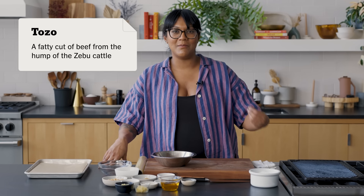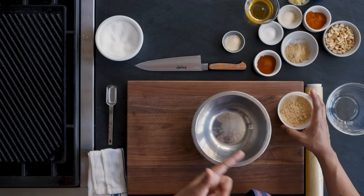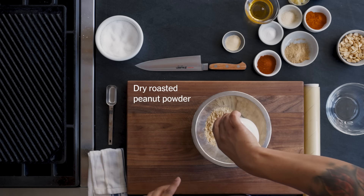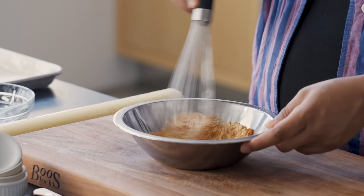This beef suya recipe is by Yawande, and it's part of her 10 essential Nigerian recipes. It is traditionally made with tozo, which is a fatty rump from a zebu, but short rib is an excellent substitute. The key to its flavor is something called yaji, which is the suya spice. We're going to start with some dry roasted peanuts that have been ground. You can either buy these already ground or just take some peanuts, dry roast them, and then blitz them up in a spice grinder. Peanuts have a lot of fat, so if you blitz for too long it'll turn into peanut butter — just go for a delicate pulse until you end up with a fine powder. We're going to whisk this up with ground ginger, cayenne for heat, paprika, garlic and onion powder, and some fine salt. This is going to be our spice blend.